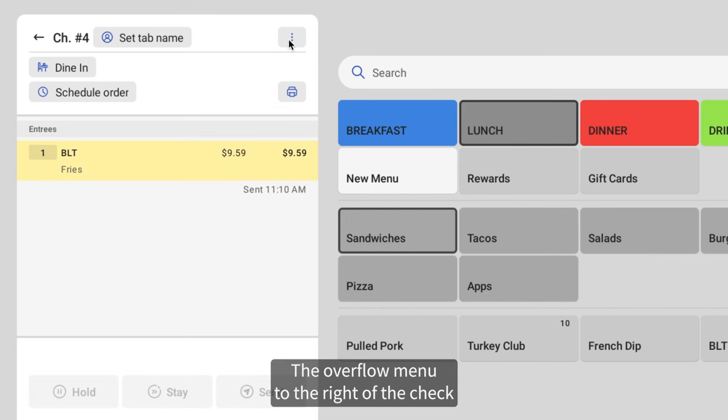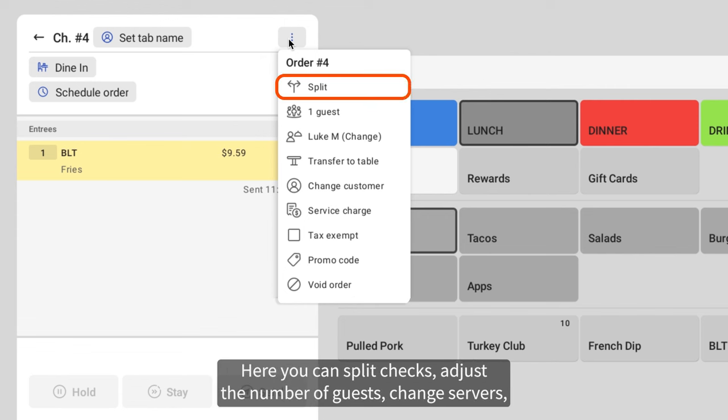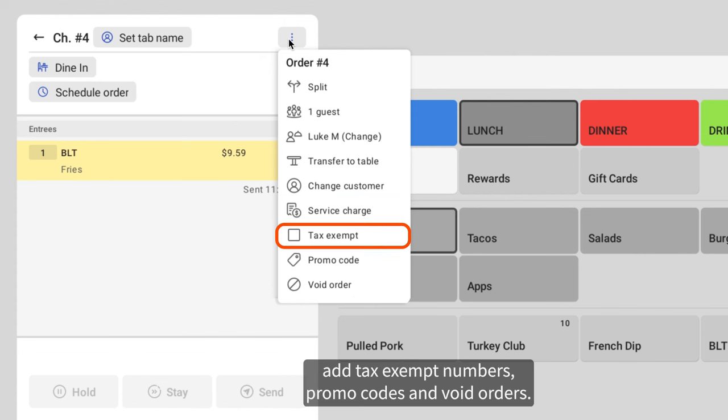The overflow menu to the right of the check number will now be home to many ordering functions. Here, you can split checks, adjust the number of guests, change servers, transfer a check to a table, change customer information, add service charges, add tax exempt numbers, promo codes, and void orders.